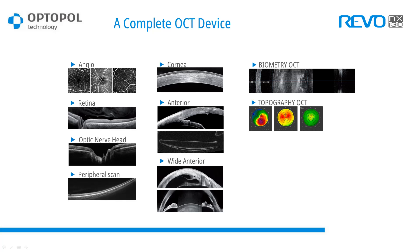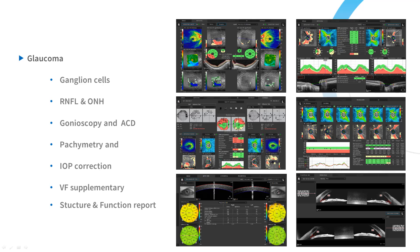Topography OCT is another advantage added to our product. We focus on glaucoma diagnosis: we perform two retina scans, automatic analysis of ganglion cell thickness, analysis of maps, optic nerve head morphology, and RNFL thickness.